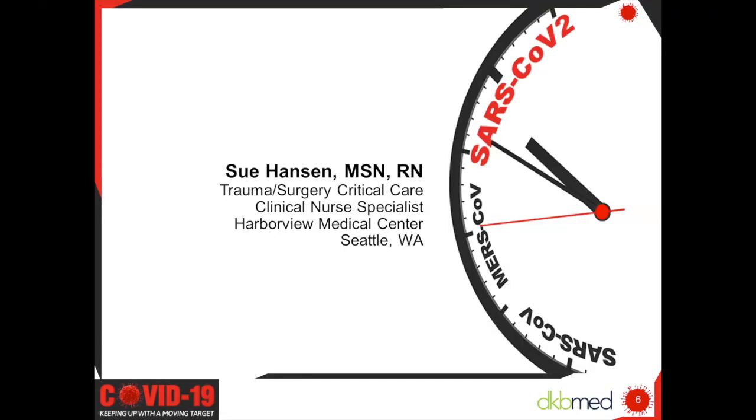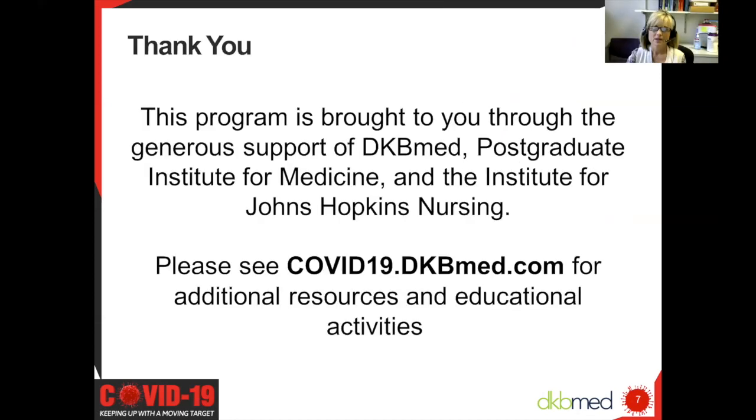I'm very happy to introduce Sue Hanson, a clinical nurse specialist at Harborview Medical Center in Seattle. This is the second part of Sue's series on PPE in the hospital setting amidst the pandemic. Thanks for joining us. I'd also like to thank the generous support of DKB Med, Postgraduate Institute of Medicine, and the Institute for Johns Hopkins Nursing.